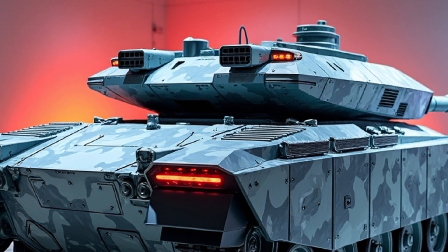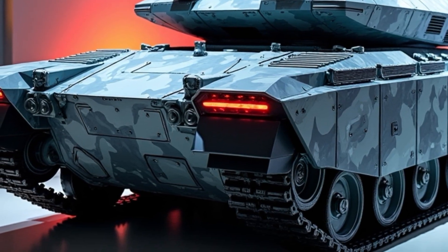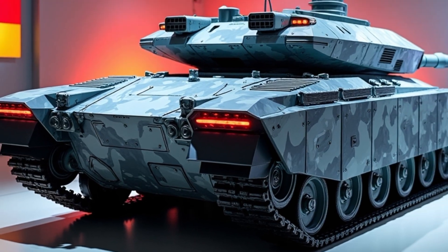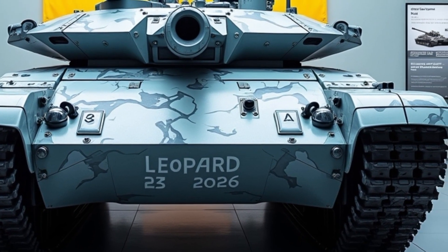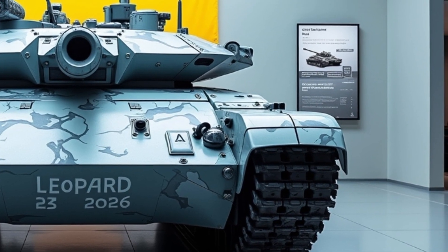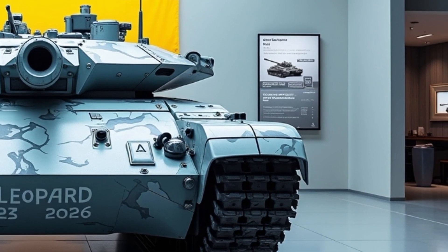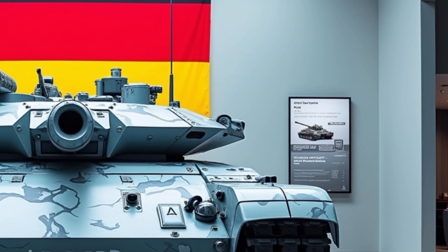Several allied countries, including Norway and the Czech Republic, have expressed interest in the 2A8, recognizing it as a vital piece of future European land power. While Germany's industrial base has faced criticism in recent years for production delays and logistical bottlenecks, the Leopard 2A8 program marks a renewed focus on efficiency, modular design and multinational cooperation.